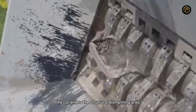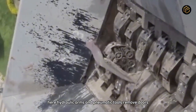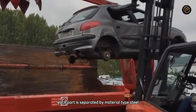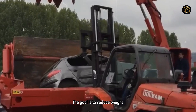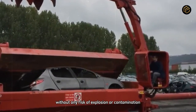After the full drainage process, the car enters the structural dismantling area. Here, hydraulic arms and pneumatic tools remove doors, windows, and panels in sequence. Each part is separated by material type — steel, aluminum, plastic, or glass. The goal is to reduce weight and prepare the structure for compression without any risk of explosion or contamination.